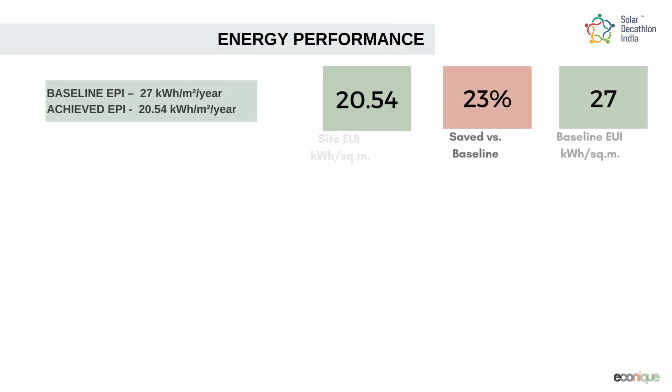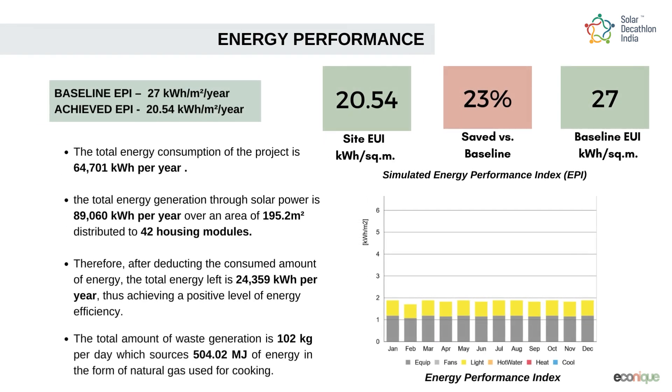We achieved a positive level of energy efficiency of 20.54 kWh per m² annually, whereas the baseline EPI is kept at 27 kWh per m² annually.